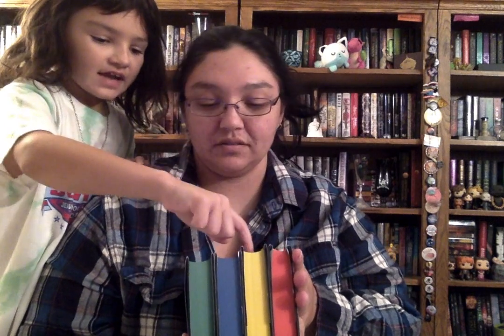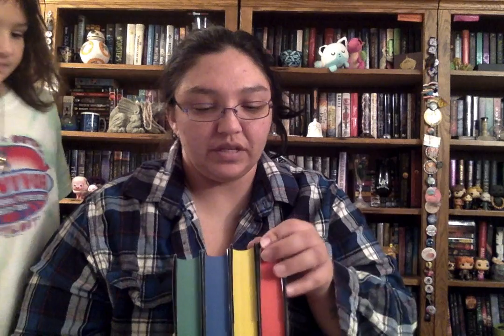So these are the 20th anniversary editions. We wanted to get these because we are massive Harry Potter fans — even my husband, and he doesn't even read. We all love Harry Potter. It is definitely one of the movies that we will sit down and watch a few times a year in succession.